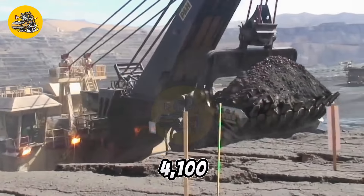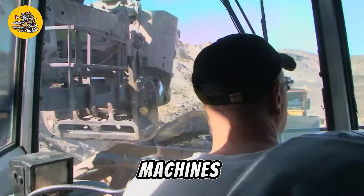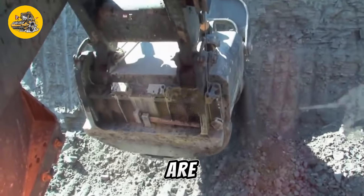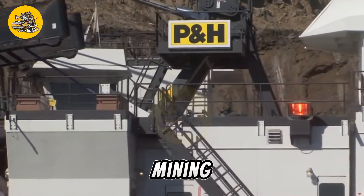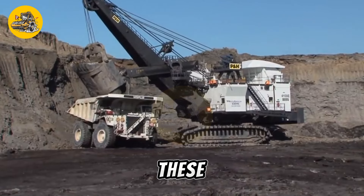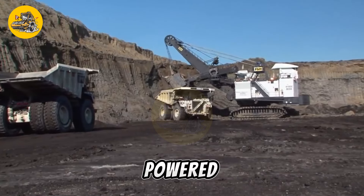The AC Drive P&H 4100 class mining shovels are among the largest and most powerful excavating machines used in mining operations worldwide. These behemoths are designed for digging and loading large quantities of materials such as coal, minerals, and overburden in surface mining applications, equipped with advanced AC motors. These shovels offer high efficiency and lower maintenance requirements compared to traditional DC powered shovels.